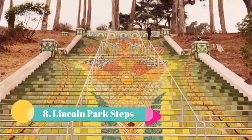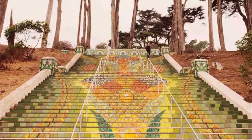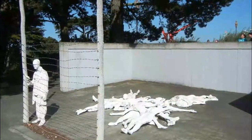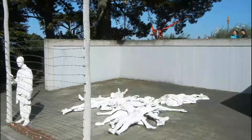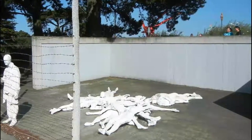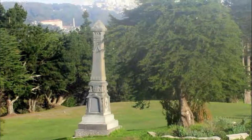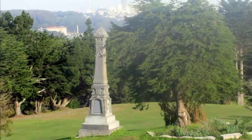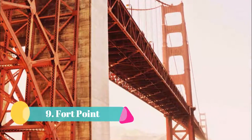Number eight: Lincoln Park Steps. San Francisco has no shortage of beautiful staircases, and the Lincoln Park Steps may just be my personal favorite. These steps sit on the western edge of the city near the Legion of Honor and Lands End, and date back to the early 1900s. You can find them where California Street dead ends near 32nd Avenue, next to the parking lot of the Catherine Delmar Burke School.